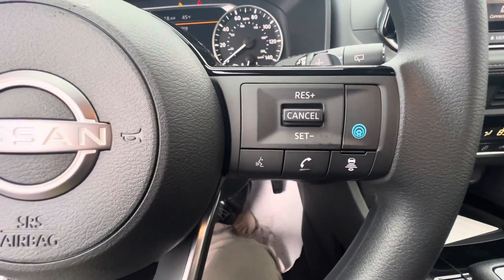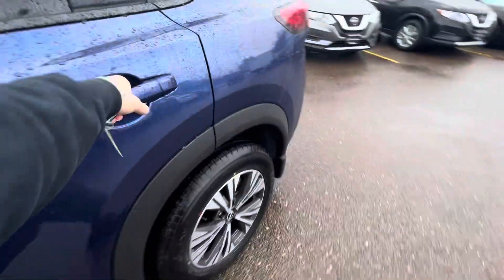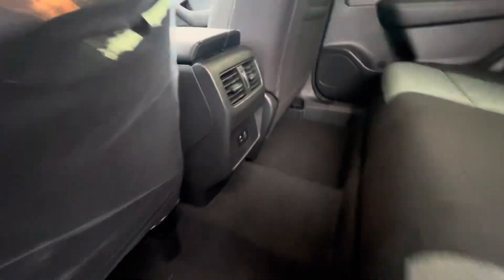Here's some of what you get on the steering wheel. Plenty of room here in the back seat — a couple of USB ports right there and a lightning charger.